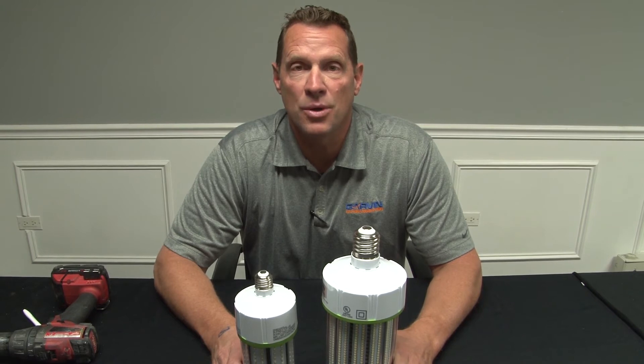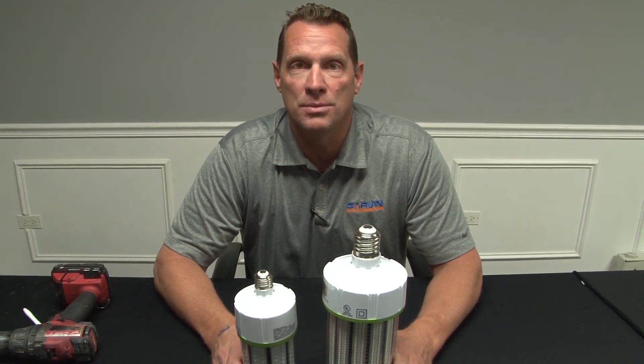Send us your job quote today for the best price on LED corn bulbs. Visit us online at garvinindustries.com for more information on these products.